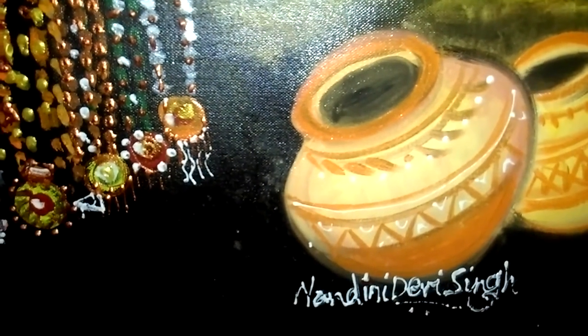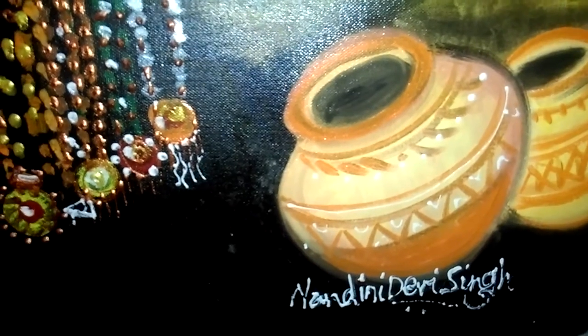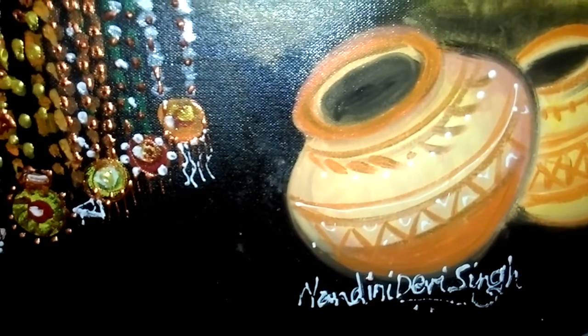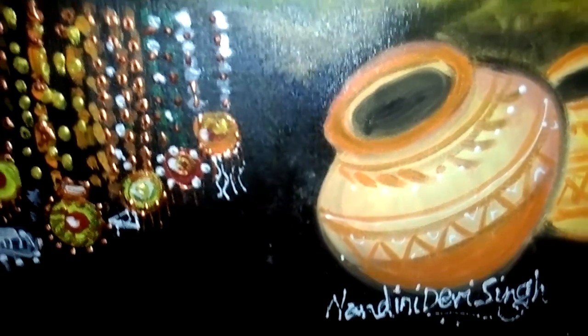And that's my name — Nandini Devi Singh, Chitrakar. Doonratan Devi Singh is my father; he is the old master, and I carry his name.